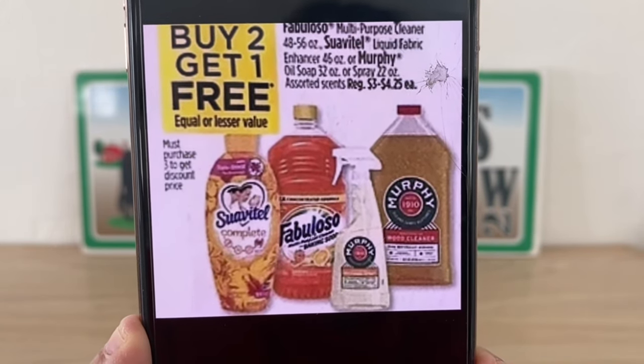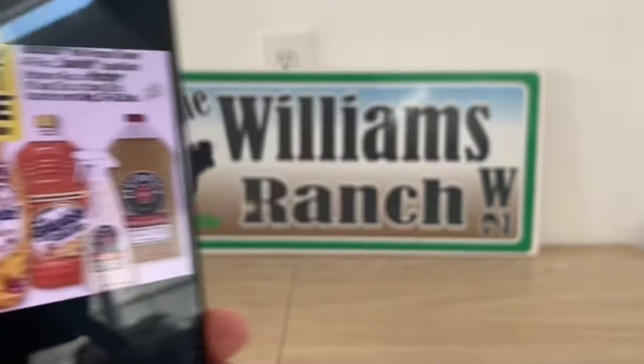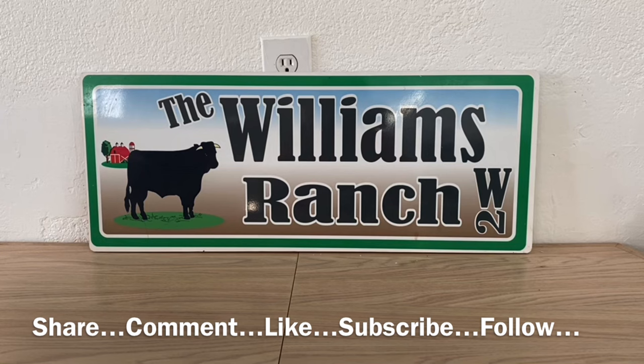Here's another one — buy two get one free — on Fabuloso, Suavitel, and Murphy products. I think that's an excellent price as well.